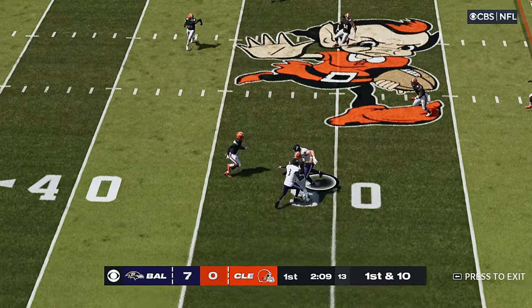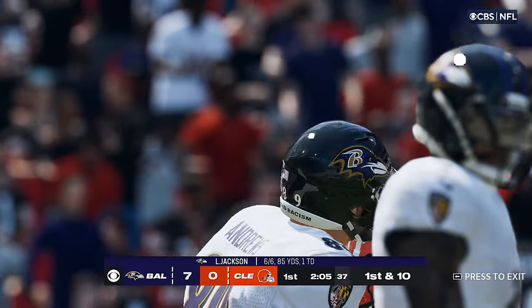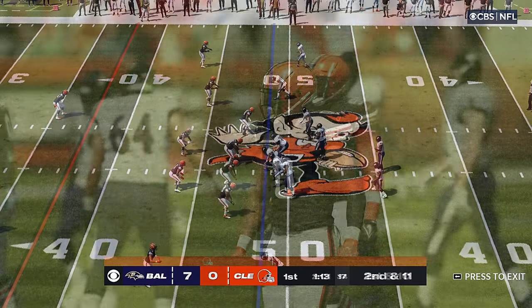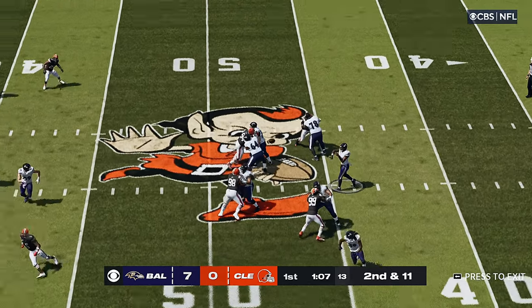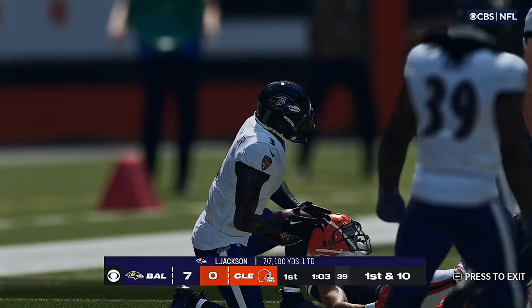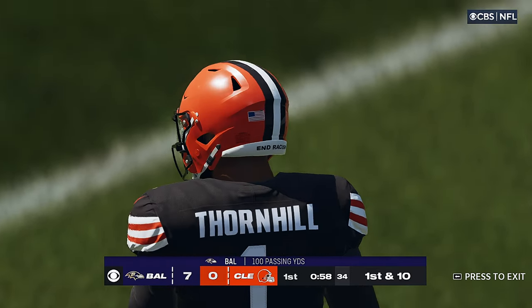Jackson. Pass on the crossing line is complete — this is Andrews. And he'll be taken down, but not before they work it across midfield. Jackson to throw. He's got the hookup to Odell Beckham, and they're going to have another first down as he's going to be tackled at the Browns 33.